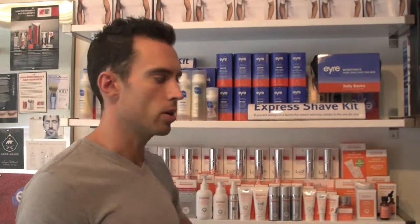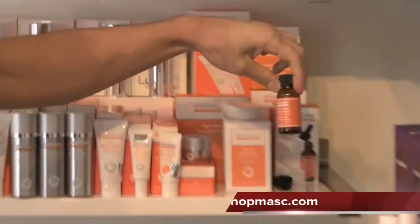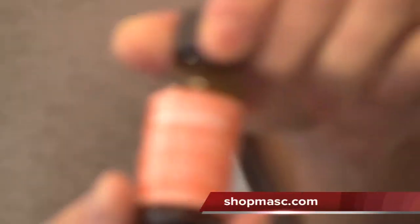Hey everybody, welcome to another Mass Minute. Today I'm going to show you a brand new product from Dr. Dennis Gross Skincare in New York. It's called Ferulic Acid and Retinol Brightening Solution.